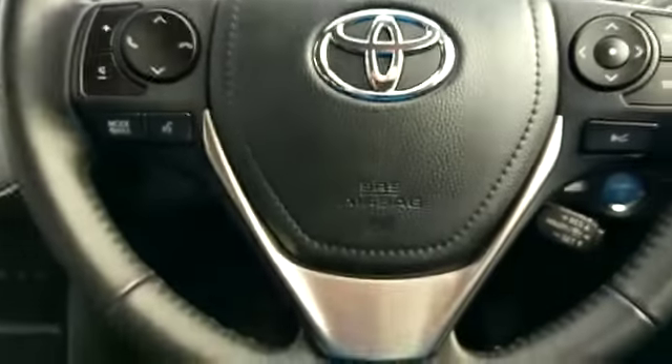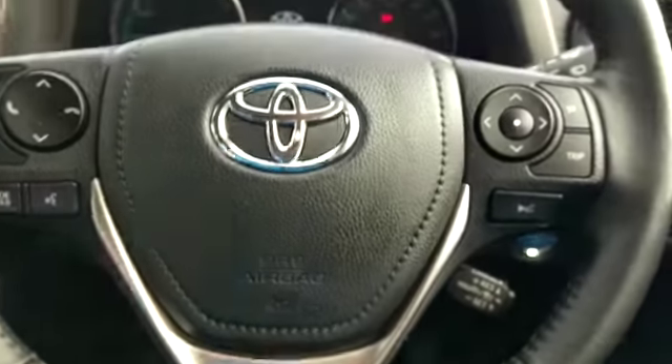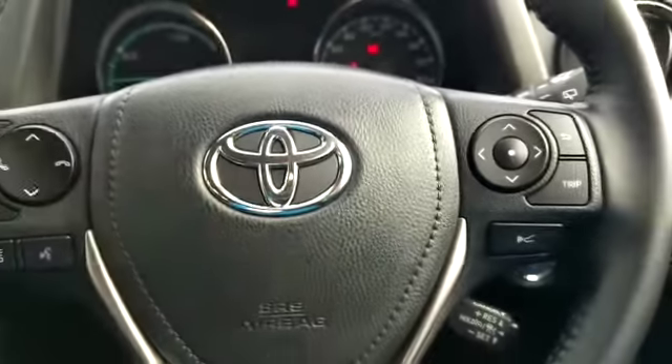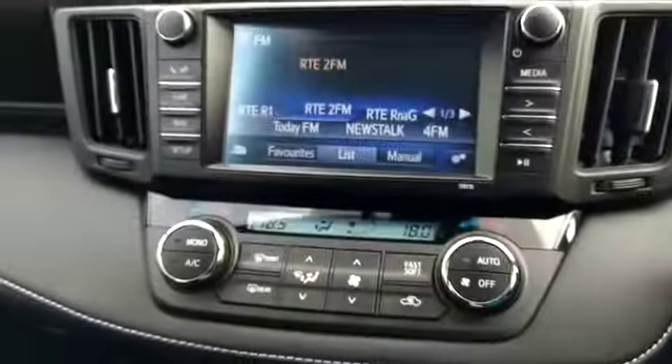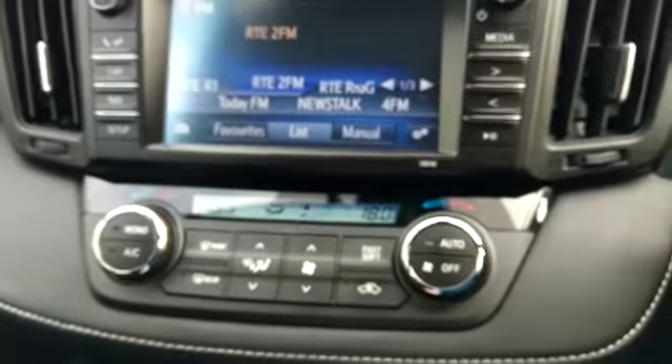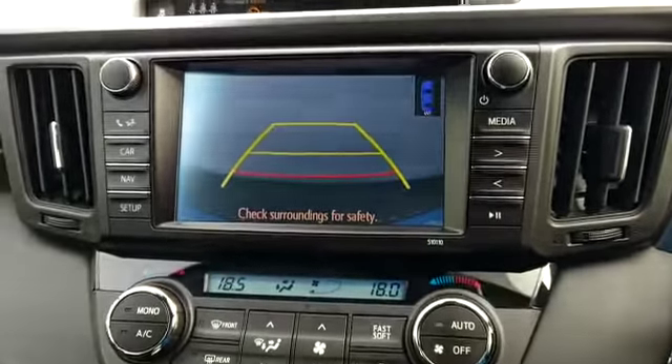The steering wheel has the cruise control — a Bluetooth multi-function steering wheel. This is our Toyota Touch 2 system with our climb control, and also our reversing camera.